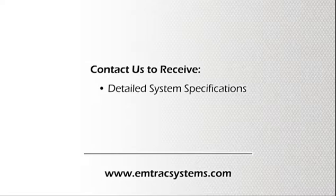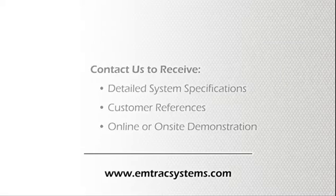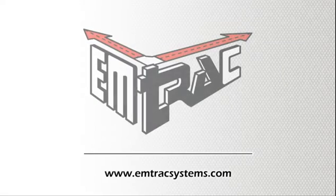We encourage you to visit our website and contact us for detailed system specifications, customer references, or to arrange for an online or on-site demonstration. The Amtrak Advantage.